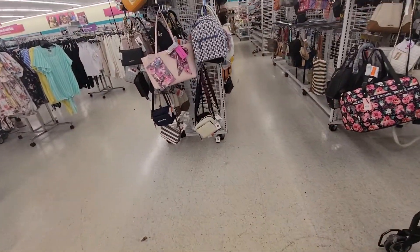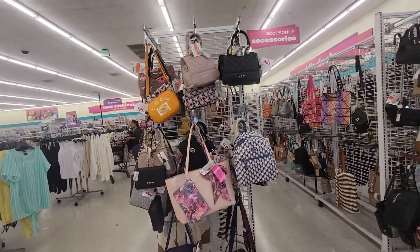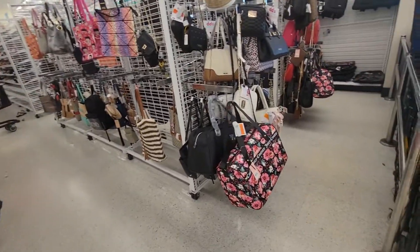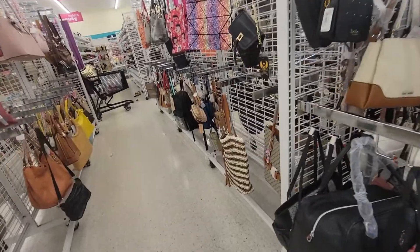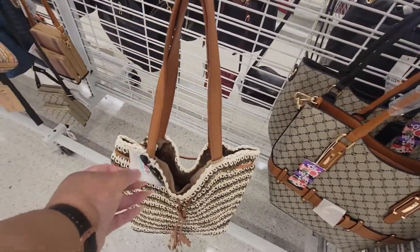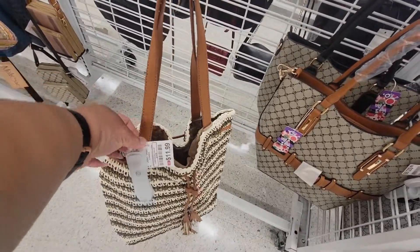Good morning, good afternoon, good evening, you guys. We are in DeeDee's. It's a cute little bag right here — $12.